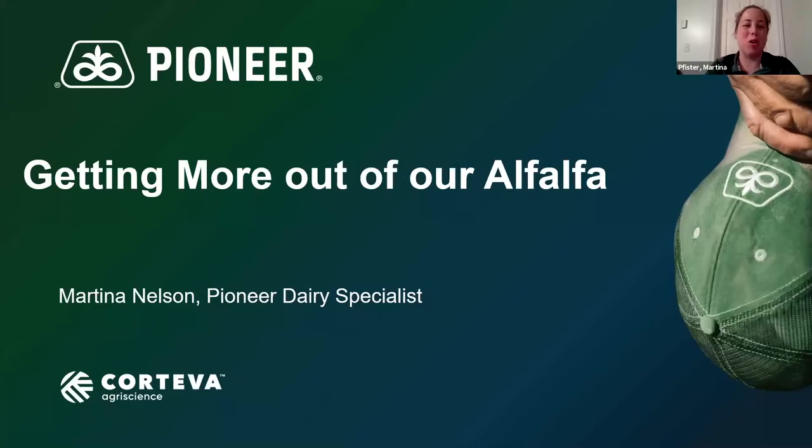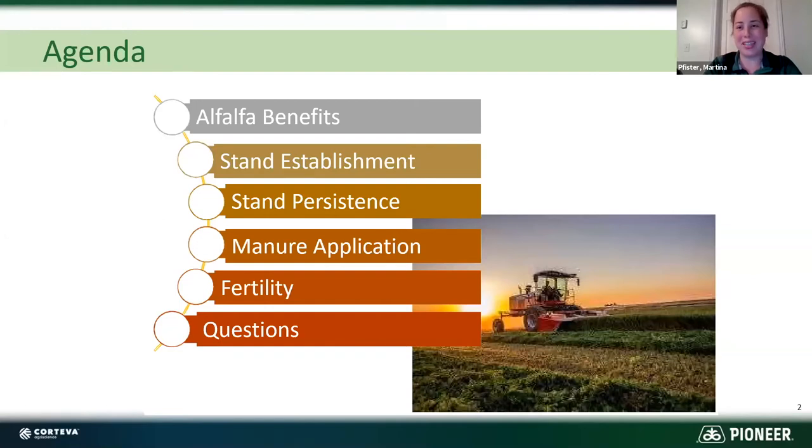Today I'm going to talk about getting more out of our alfalfa. There are certain things we can do to help improve our stand life, our yield, our quality, and our persistence. Our agenda today covers alfalfa benefits, how to get a great established stand, how to keep that stand for nine to ten cuts, manure application, some fertility tips, and then time at the end for questions.